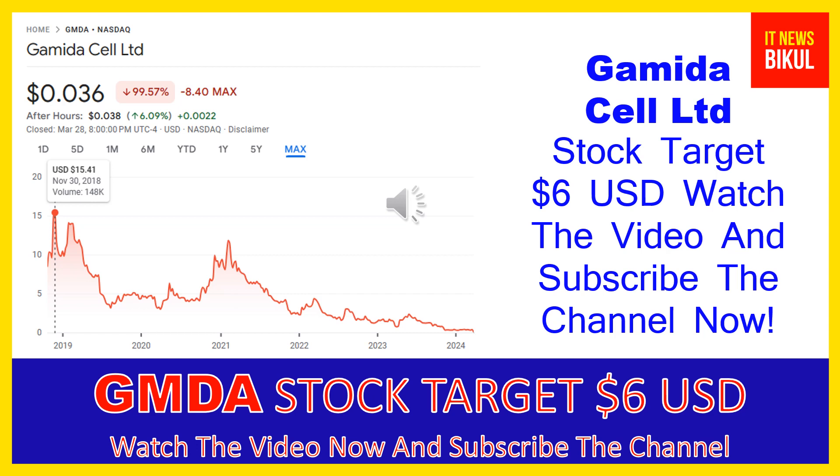Gamida Cell LTD company market cap is 4.788 million. Gamida Cell Limited is a clinical stage biopharmaceutical company that develops cell therapies to cure blood cancers and serious blood diseases.